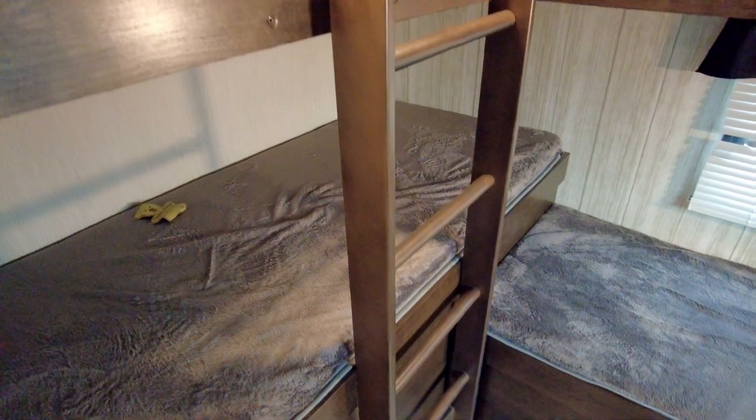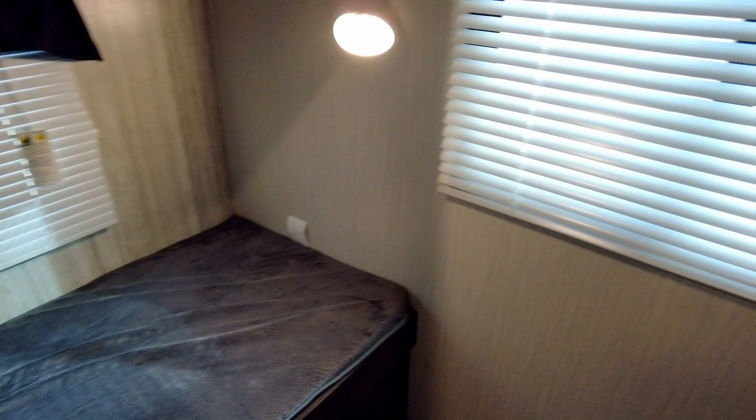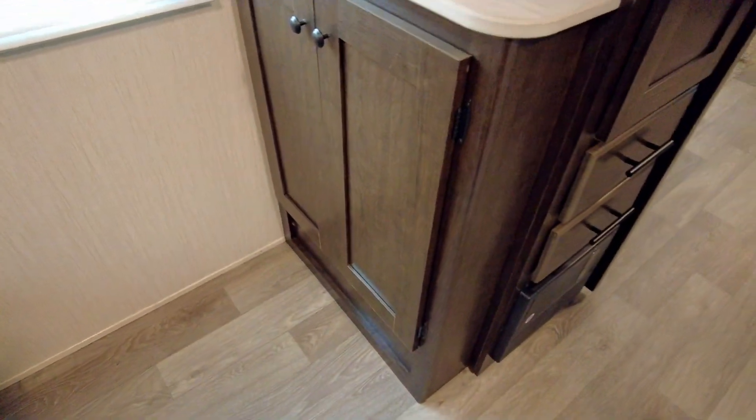Just past the bathroom, at the back of the camper, is a spacious bunkhouse with sleeping room for four. And a small desk with lots of storage to the right of the entrance.